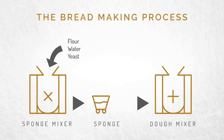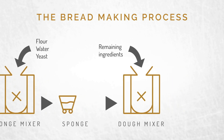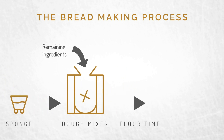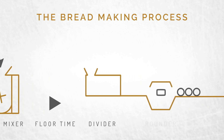The next step is dough mixing, where all the rest of the ingredients are added — like more flour, water, salt, sugar, and enzymes. After the dough relaxes, or sits for a bit, it goes to the divider. The dough is separated into individual units, and then goes to the rounder.